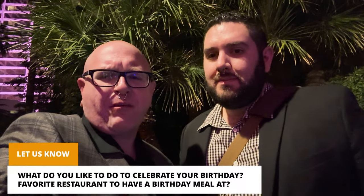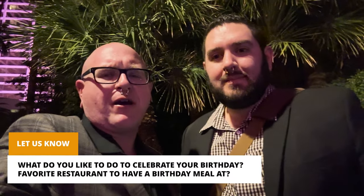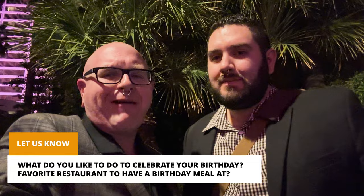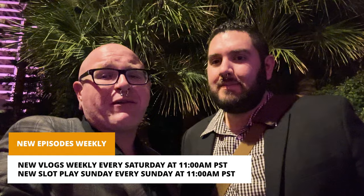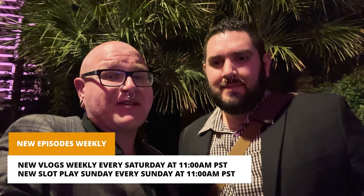If you enjoyed the video, be sure to hit that like button, subscribe to our channel, and leave us some love in the comment section. Tell us what you like to do for your birthday and what's your favorite restaurant for a birthday meal. Thank you guys so much for watching — we appreciate it. We have new episodes every week at 11 a.m. Pacific Standard Time on Saturdays, and our Slop Play Sunday series every Sunday at 11 a.m. Pacific Standard Time. We'll see you guys then. Thanks again.